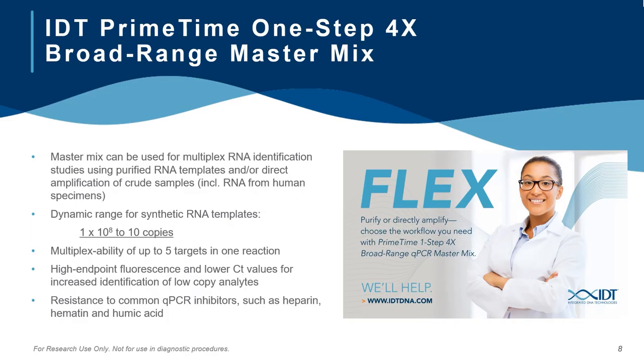Before we jump into the data, I wanted to spend a minute introducing you to IDT's Primetime 1-Step 4X Broad Range master mix. A few highlights include: it can be used for multiplexing of both RNA and DNA samples, up to five assays at a time; it provides high endpoint fluorescence and lower CT values when compared to other commercially available master mixes; it has excellent inhibitor resistance against commonly identified PCR inhibitors; an enhancer solution is included within the master mix; and finally, the broad range master mix allows for direct amplification of samples through a heat lysis step during the thermal cycle process.